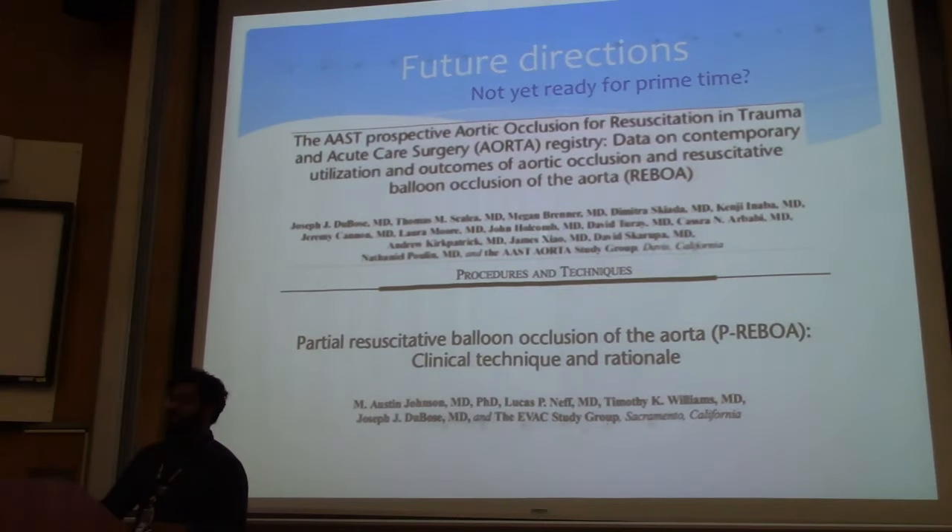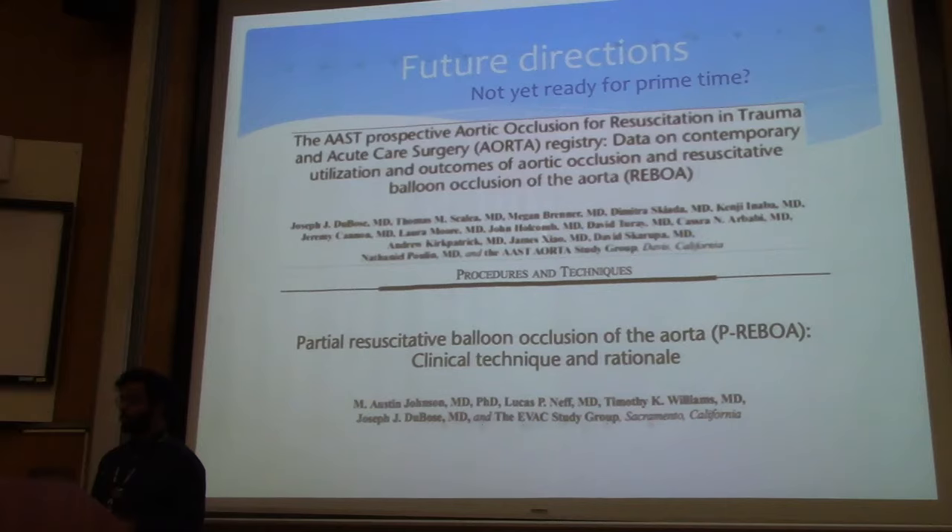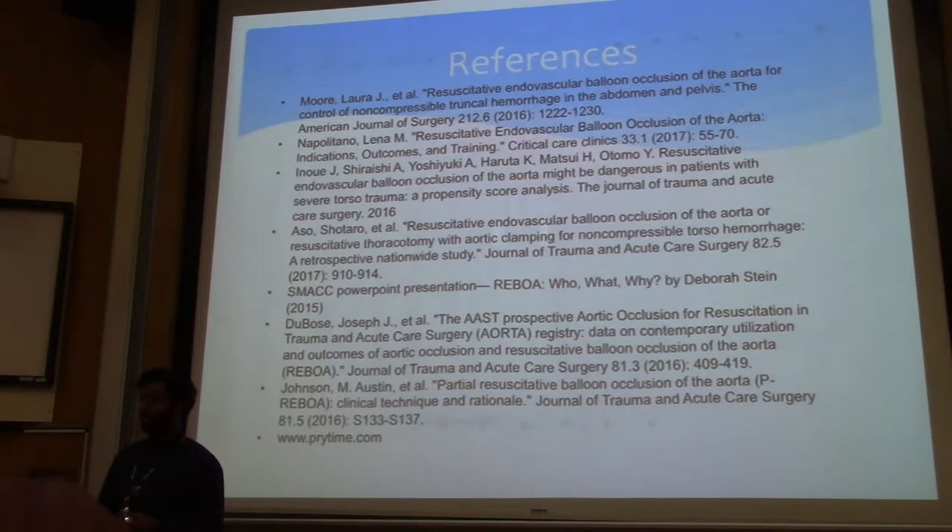There's a database these centers are compiling called the Aorta Registry — basically tracking patients who are getting REBOA — to hopefully produce strong prospective data to guide when and how to use it. There's also something called P-REBOA, or partial REBOA, which is a compromise where you intermittently insufflate the balloon, allowing some time for the gut and other organs to get perfusion while maintaining some systolic blood pressure increase to the head and the heart.